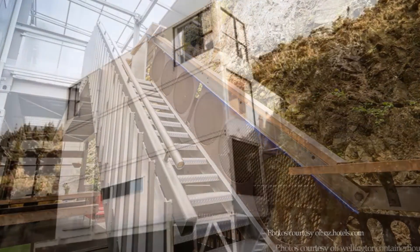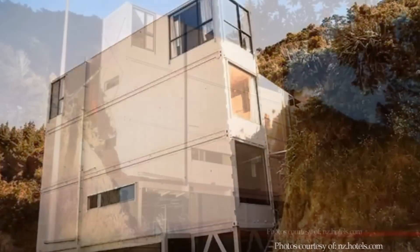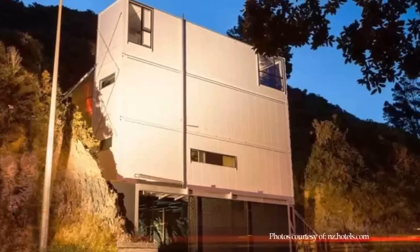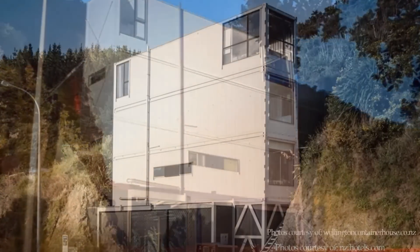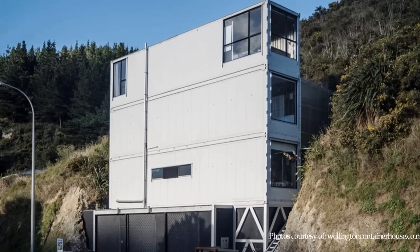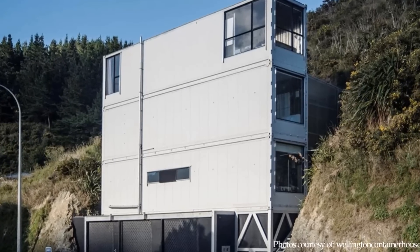The whole structure sits on a recycled steel foundation from an old crane. The open space created underneath the building is used as a garage, making the living spaces above safe from rockfall from the cliff behind.